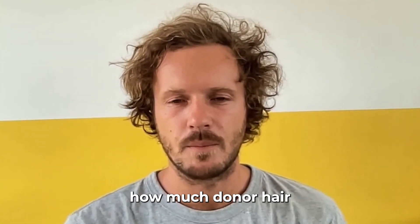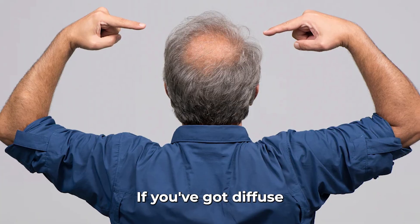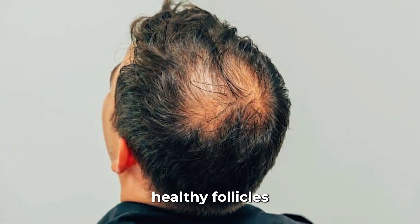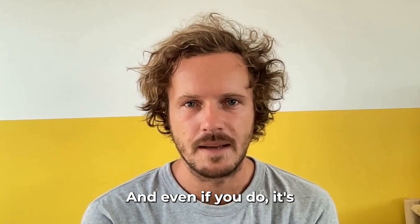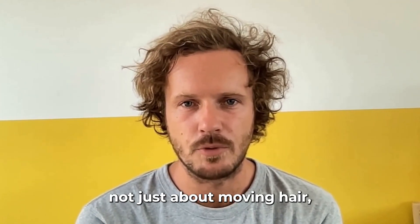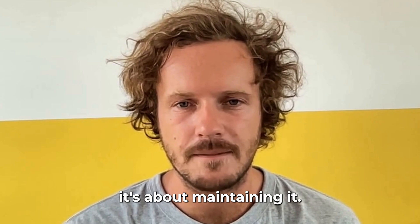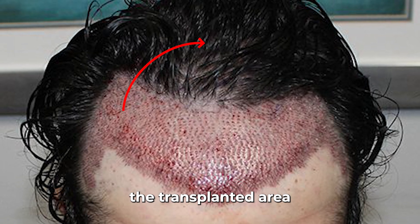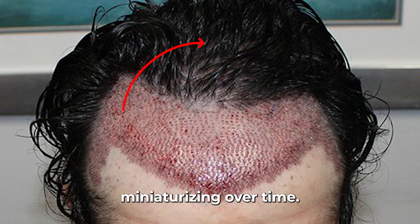Transplants also depend on how much donor hair you have. If you've got diffused thinning or advanced baldness, there might not be enough healthy follicles to cover the entire scalp. And even if you do, it's not just about moving hair — it's about maintaining it. Because unless you address the hormonal and nutritional causes, the hair around the transplanted area will keep miniaturizing over time.